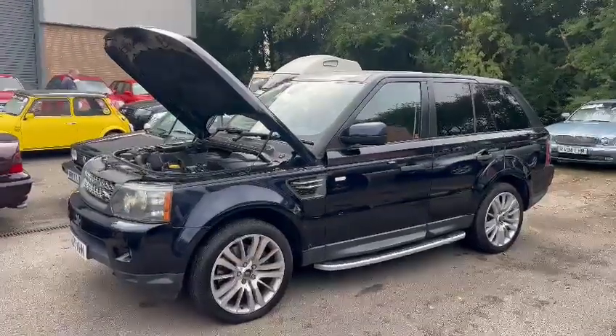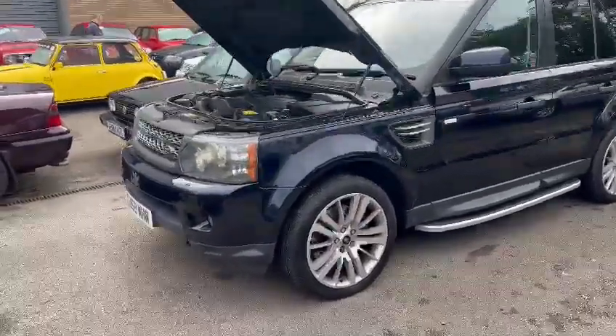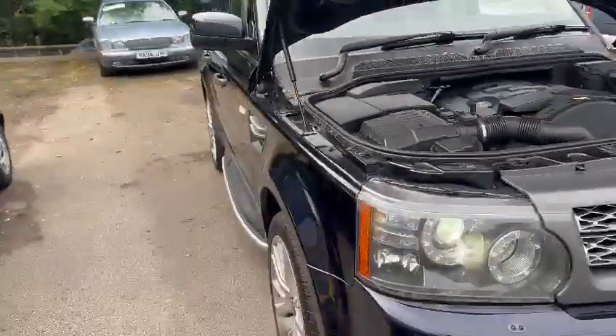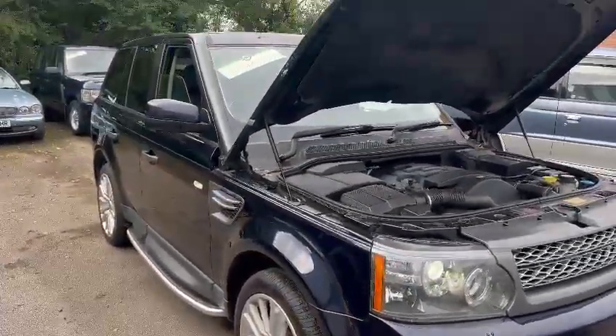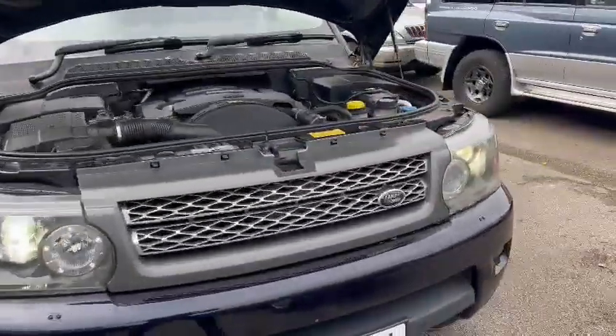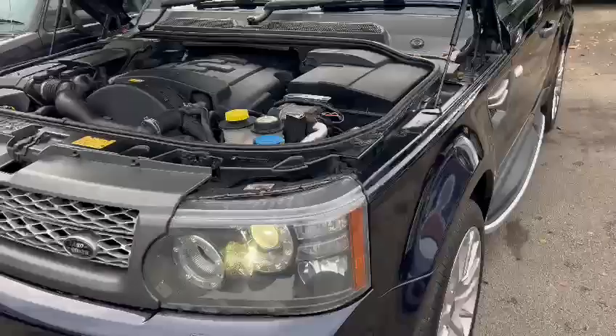Right guys, here we go — the Range Rover has just landed with us for our next sale. It's quite a bright thing, to be fair. Jacko's just been round it and taken a load of photographs. I thought I'd jump on, do a video, and talk and walk as I look round it.